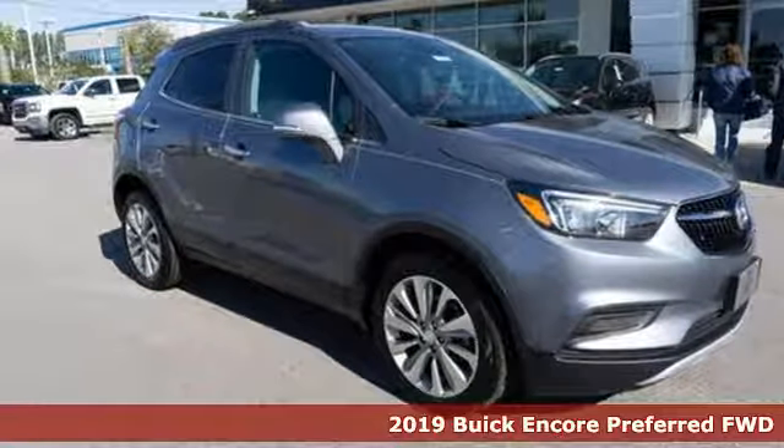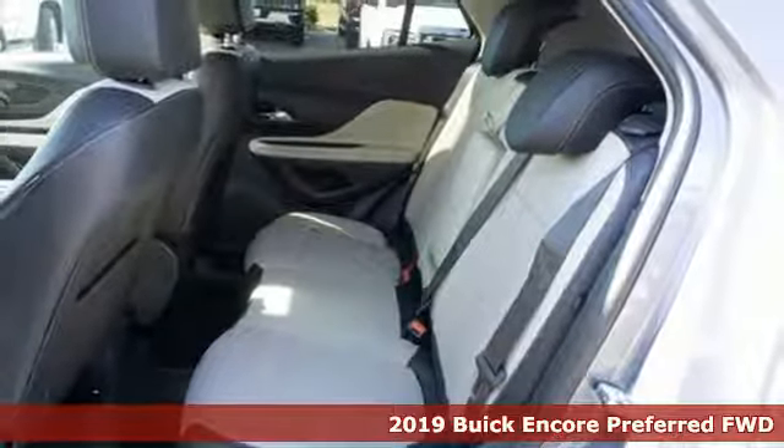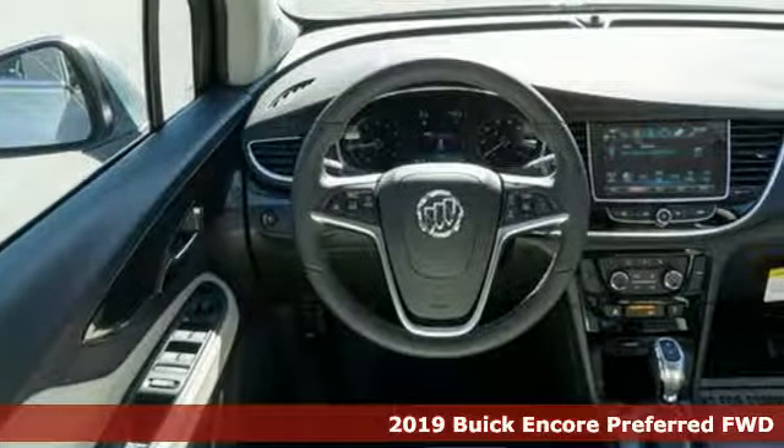Here's a new 2019 Buick Encore. Your journey to the urban jungle awaits, and this SUV is well suited for the adventure.